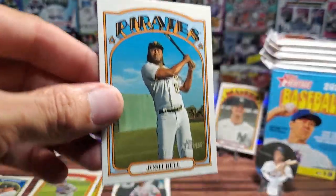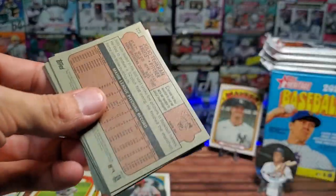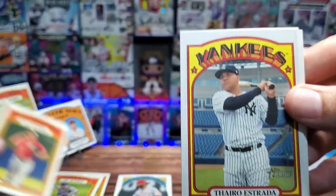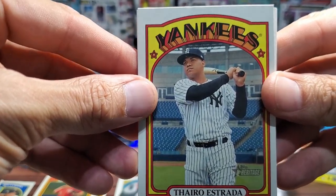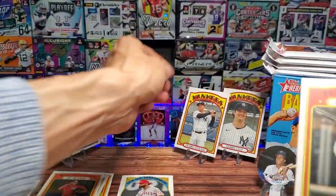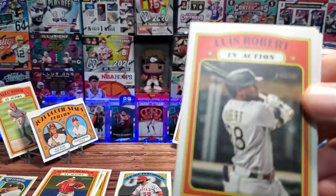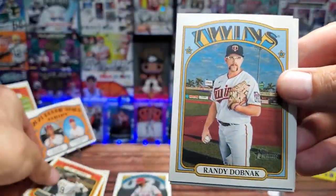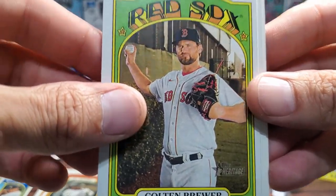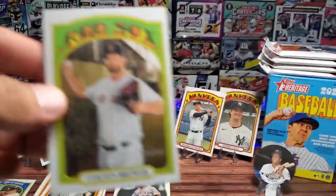We got Joe Adell — that's a rookie, New Age Performers, put him there. Ronald Guzman for the Rangers and a Josh Bell for the Pittsburgh Pirates. Moving on to the next pack — I'm liking this so far, it's a different style than the shiny super prisms we're used to seeing. We have Danny Duffy, Max Scherzer in action. For the Yankees we got Thairo Estrada — I'm not really too familiar. We have a Lou Brock in action, Randy Dobnak, Joey Wendle for the Rays.